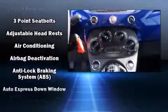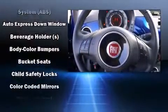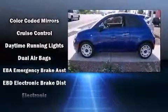Storage solutions are integrated throughout the interior, demonstrating thoughtful attention to detail. Safety equipment has been integrated throughout, including dual front impact airbags with occupant sensing airbag.